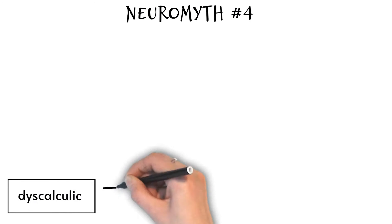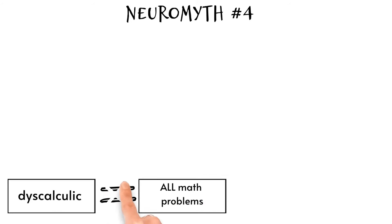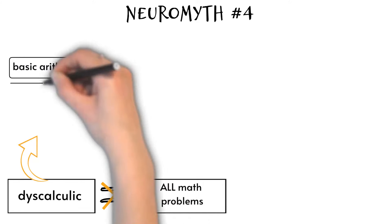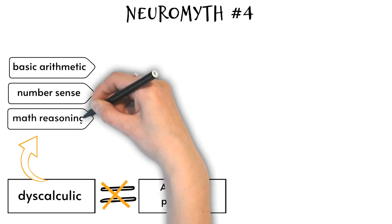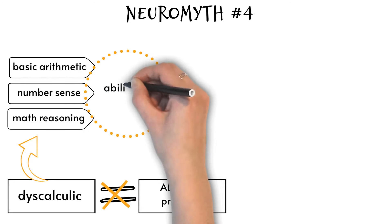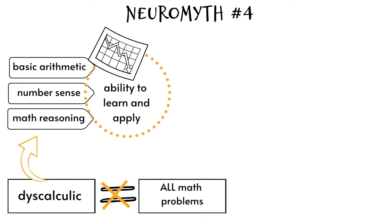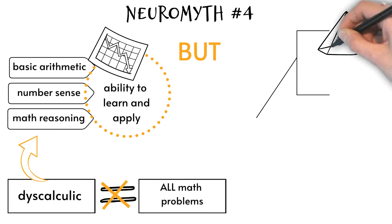Neuromyth four: individuals with dyscalculia are impaired across the entire maths curriculum. Most individuals with dyscalculia may struggle with basic arithmetic, number sense, and mathematical reasoning, which can impact their ability to learn and apply maths concepts across different areas of the curriculum. Anecdotal evidence suggests that some individuals with dyscalculia can be very good at geometry and algebra.